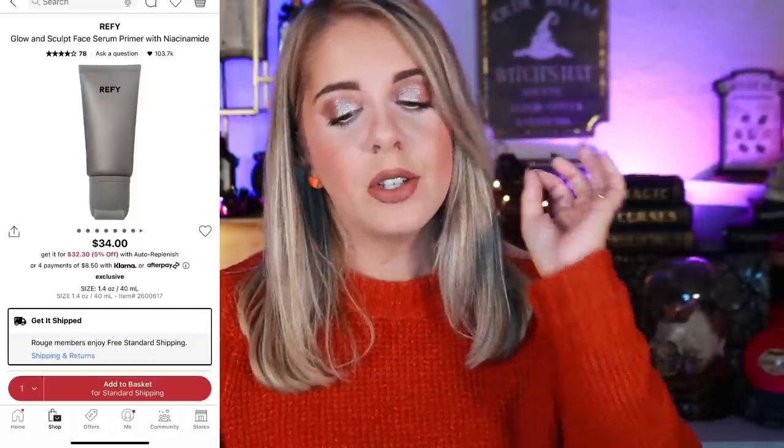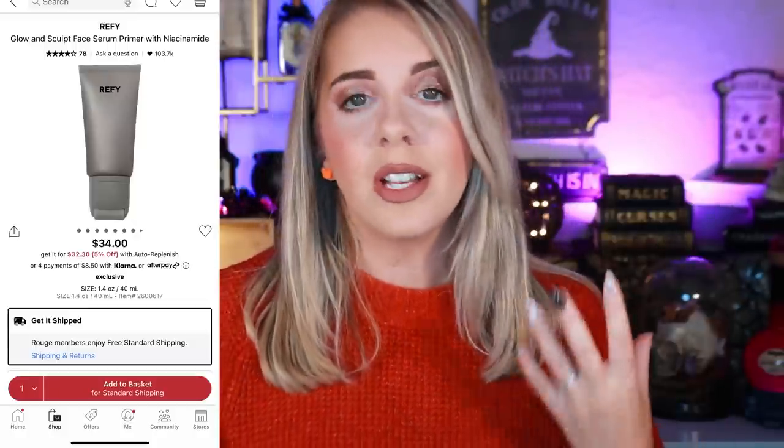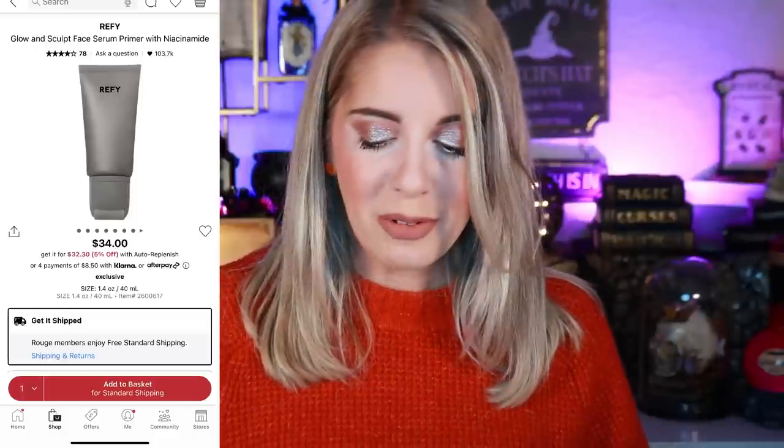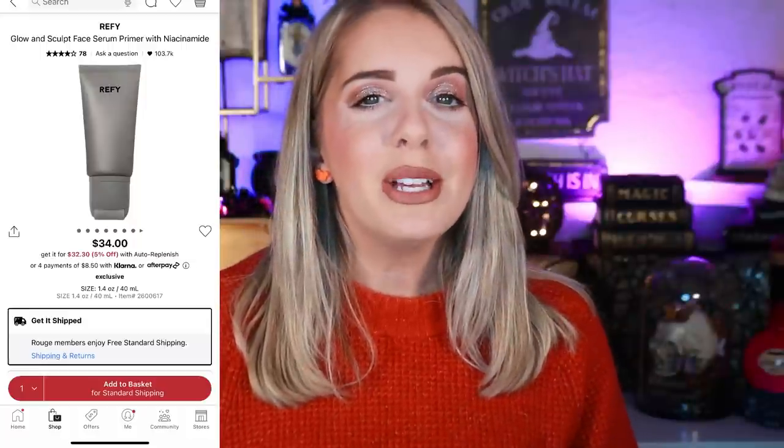Those are all my recommendations for this year's Sephora VIP sale. I didn't have as much as usual because I tried more drugstore than high-end, but I'd like to branch out more with high-end coming up. Now let's dive into my wish list. For face primer, the one I have on my wish list is the Refy Glow and Sculpt Face Serum Primer with niacinamide. Niacinamide is great for large pores and I've seen everybody talk about it, but I've never tried it — I'm not sure if it's meant for my skin type.